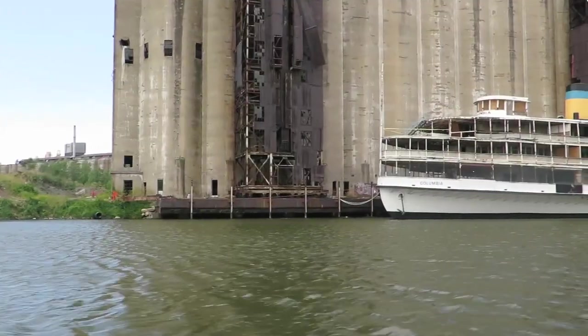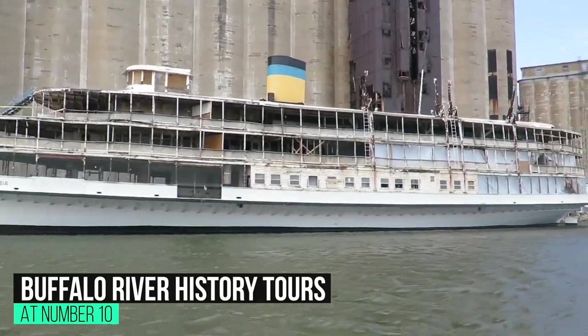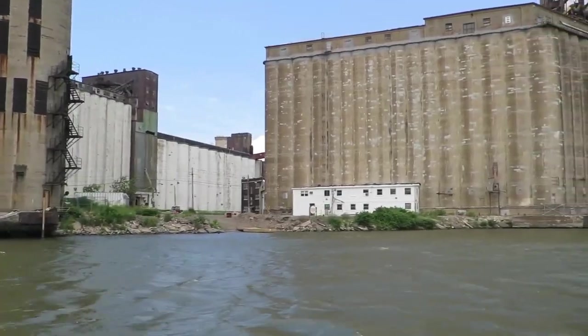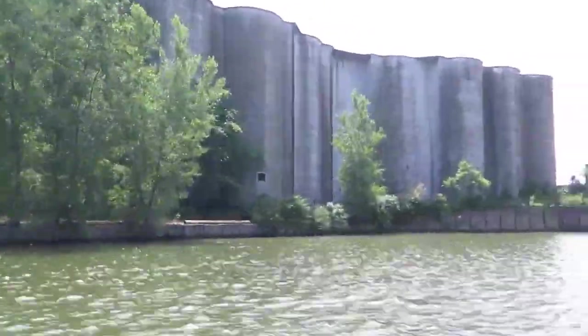At number 10: Buffalo River History Tours, Buffalo, New York. Take a cruise through history with a fascinating 90-minute narrated tour along the Buffalo River. Buffalo River History Tours cruise the waterways of the river and provide narrated tours on the Cedar River Queen, which include the Buffalo River City Tour and the Silo City Tour.